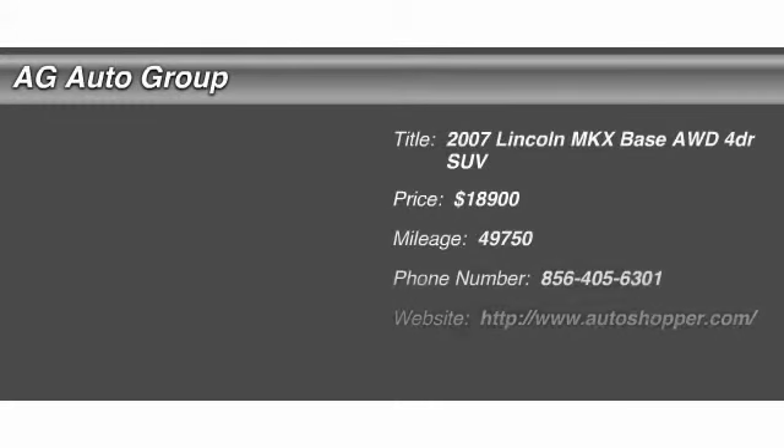The 2007 Lincoln MKX. The MKX offers performance that's ahead of the curve, boasting excellent launch and acceleration with a 3.5-liter Duratec V6 engine that delivers 265 horsepower.